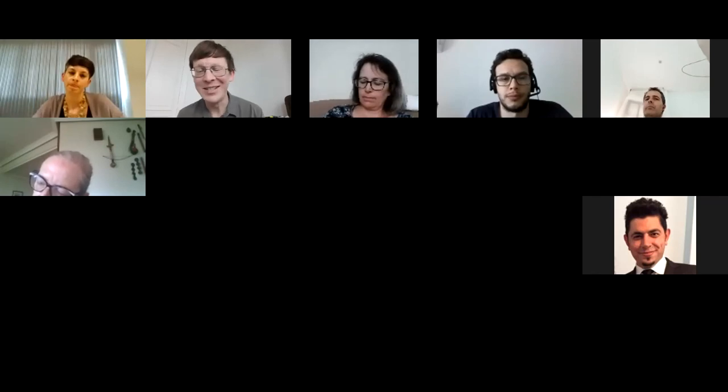The host noted regional variations in approach and closed the breakout session, thanking all participants for their insights and inviting everyone to return to the main room where an illustration from the session would be shared.